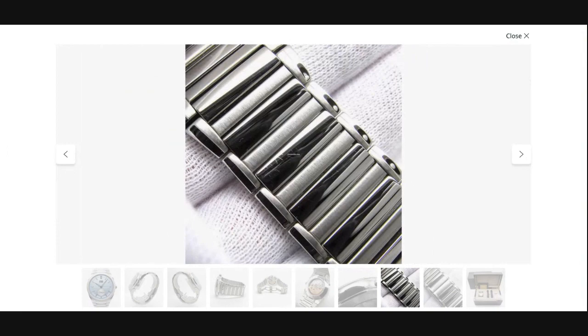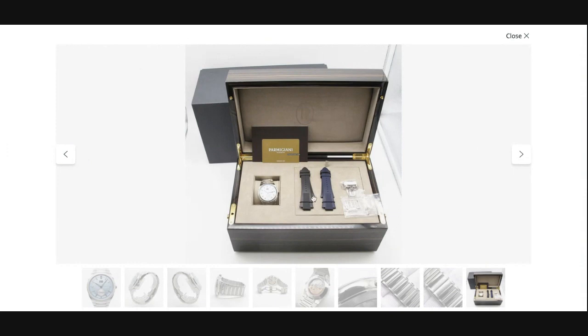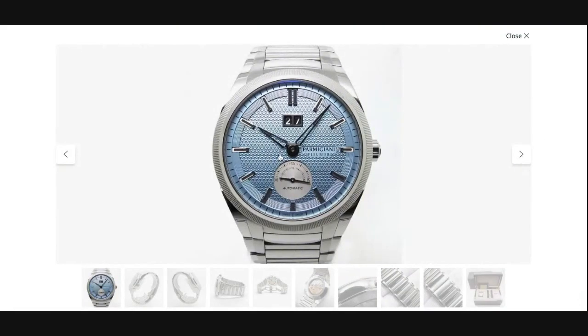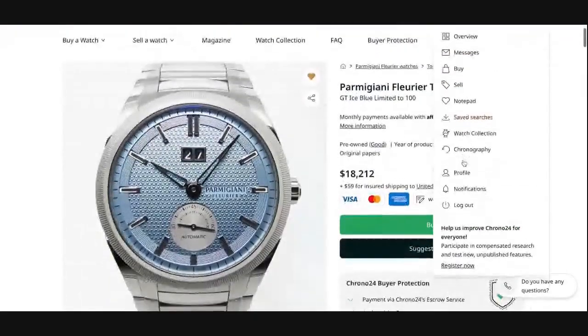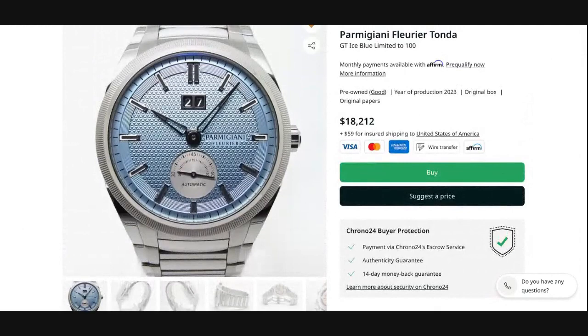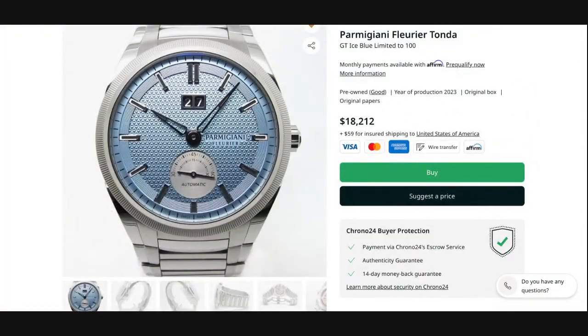This particular piece has certainly been worn — used but not abused — and it comes as a full set which includes an extra deployant buckle and two options for a rubber strap. The Tonda GT ice blue is one of only 100 pieces, listed by a professional dealer out of Japan for the buy-it-now price of $18,212 US dollars, with the option to send in your bid so you can try to negotiate a better deal.